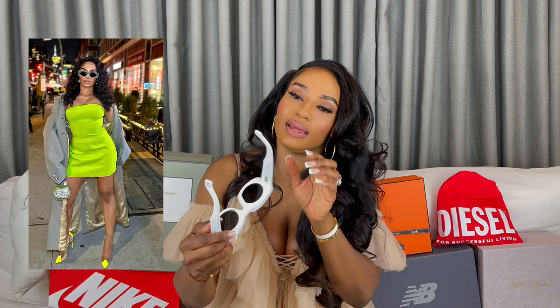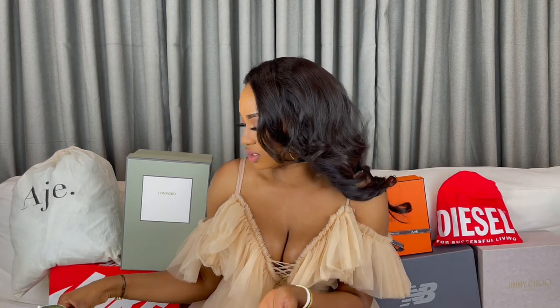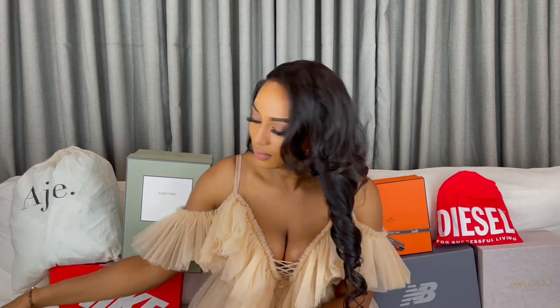These Loewe sunglasses feel like one of their classics, so I didn't mind splurging. I got them from Bloomingdale's at full price. It has the Loewe logo on the side and the Loewe symbol, with a little grayish lens. I'm so scared without a case — I need to go on Poshmark to find a replacement Loewe case because I do not want these to get scratched.